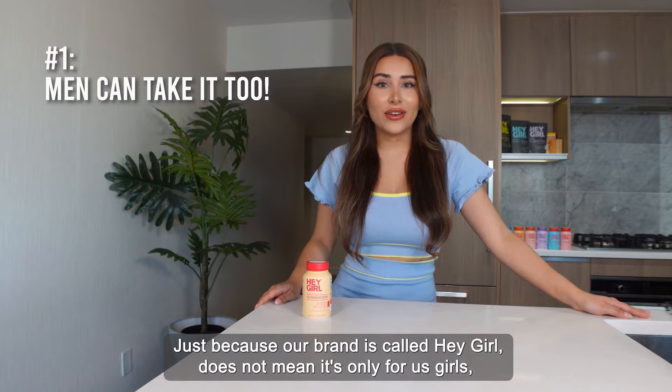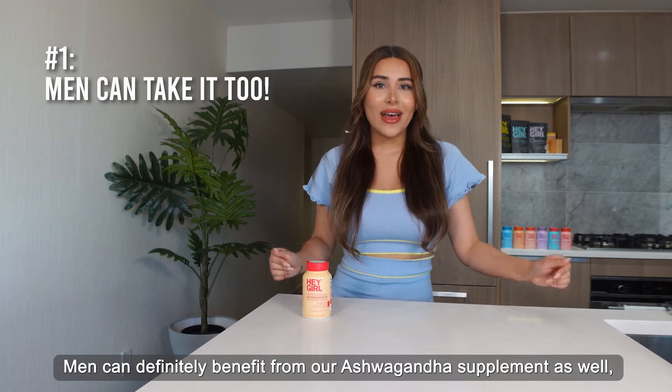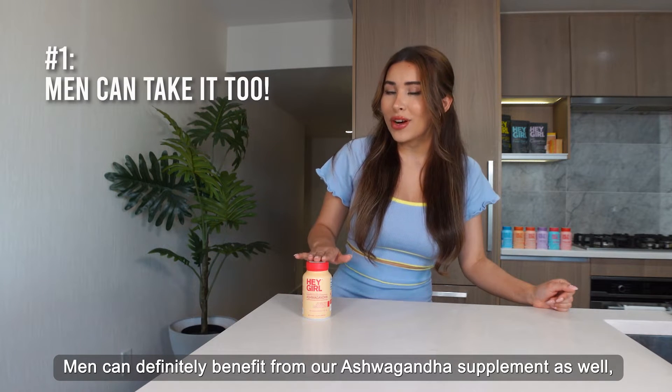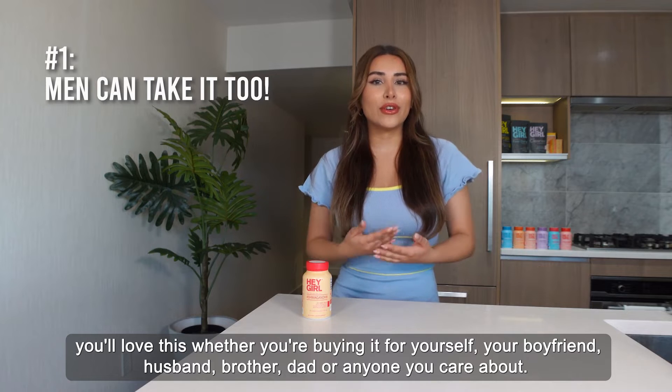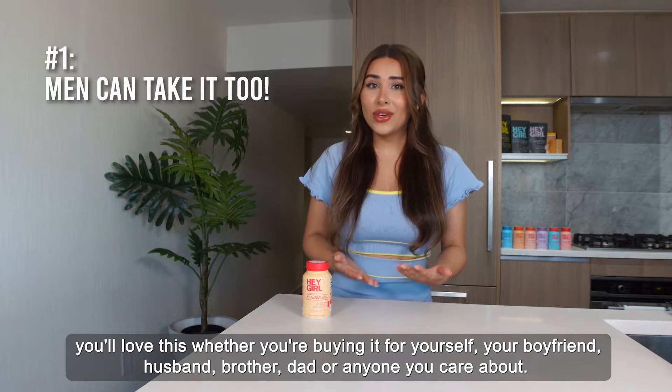Just because our brand is called Hey Girl does not mean it's only for us girls. Hey Girl is for everyone. Men can definitely benefit from our ashwagandha supplement as well. You'll love this whether you're buying it for yourself, your boyfriend, husband, brother, dad, or anyone you care about.